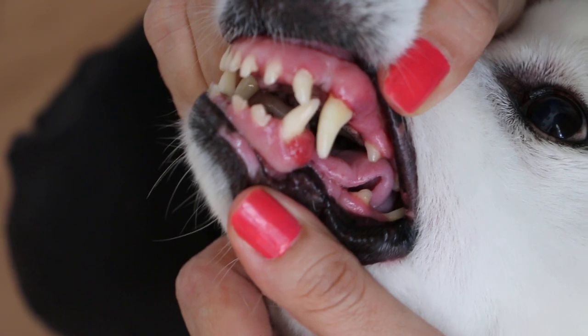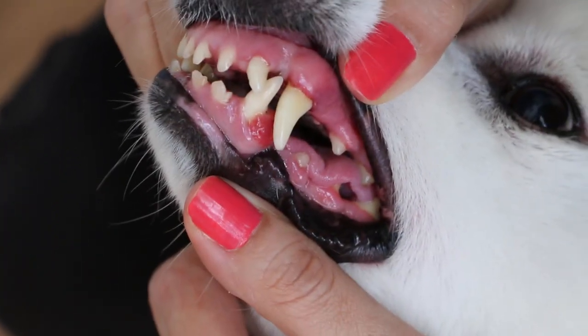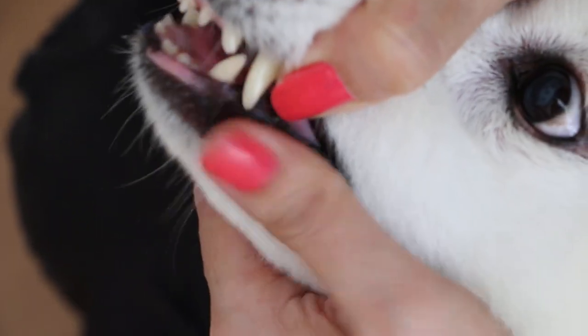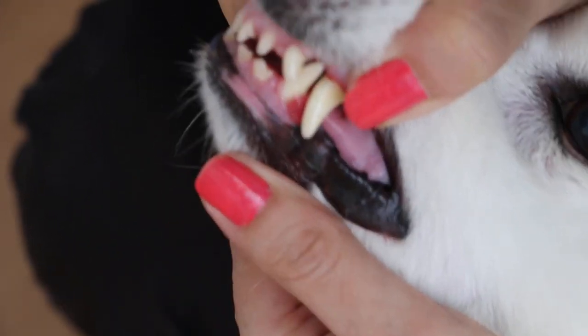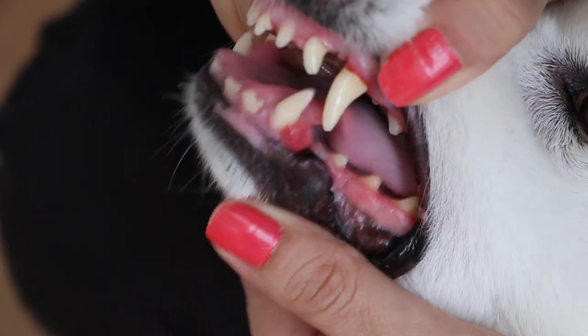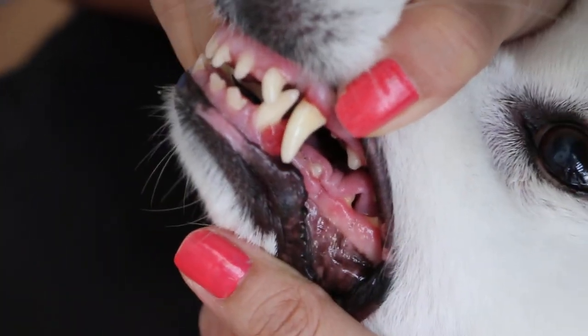This is from the upper left upper canine. The dog is 10-plus years old. Normally we will cut it out and then send it for histology — hopefully it's not cancerous.